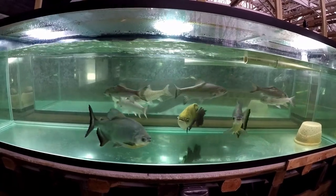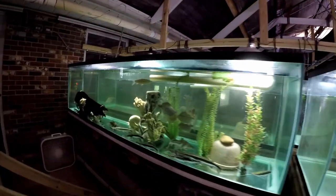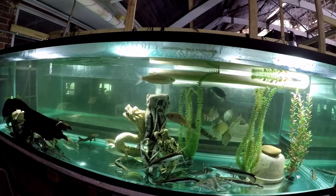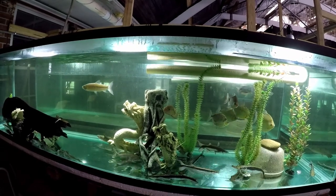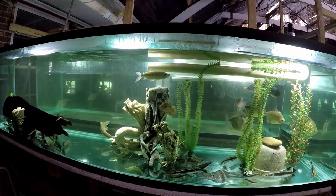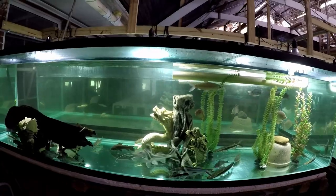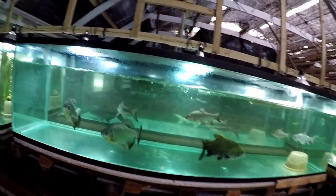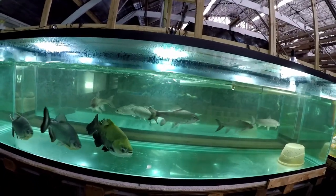I'm going to try and transfer them to the 1800-gallon tank. This is the 240-gallon where they grew up. They actually grew up in a grow-out tank first when they were little — about a year ago we got them from a monster fish keeper peer, Mike Schukens. He was rearranging his tanks and sold us his Mahseer collection rather cheap. They grew in the grow-out tank, then started biting little tank mates, so they had to be separated and moved into this tank.